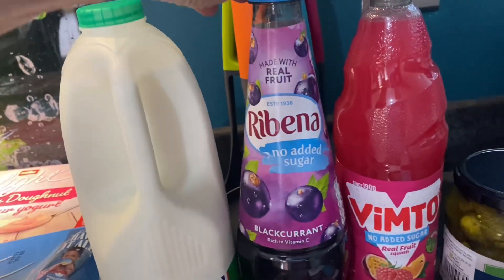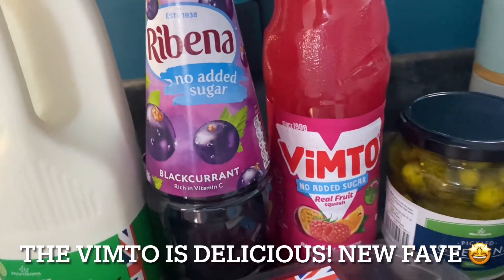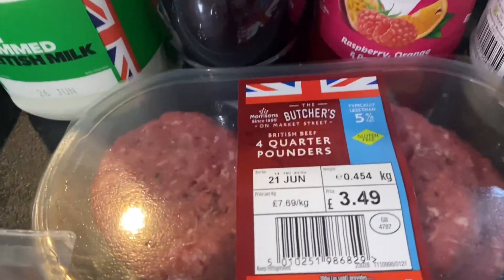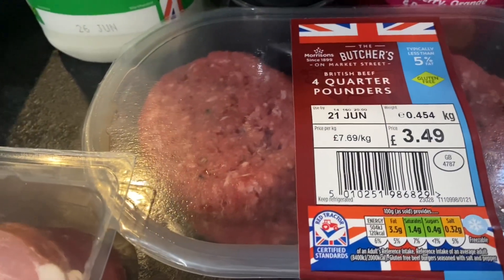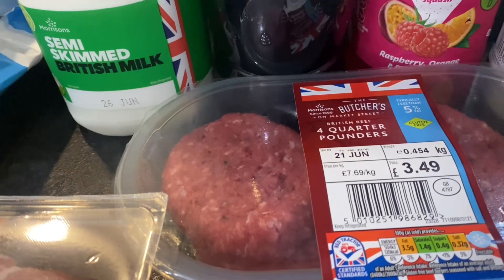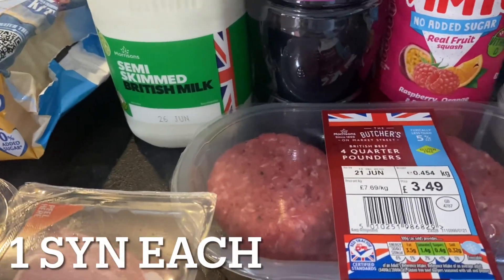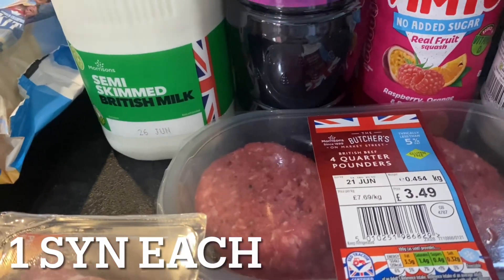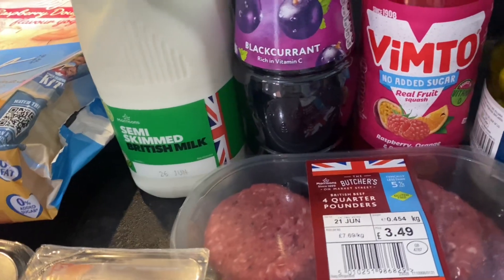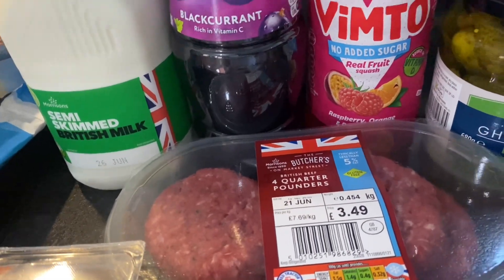Some no-added-sugar Ribena and no-added-sugar Vimto. This one looks nice — raspberry, orange and passion fruit. I got some less than 5% fat quarter pounders. Last time I checked I think these were only about three or three and a half sins — I'll pop it on the screen. I thought it would be a really nice weekend treat; Friday's going to be really warm so if we go down to the allotment we can maybe take these with a little disposable barbecue and make ourselves a burger.